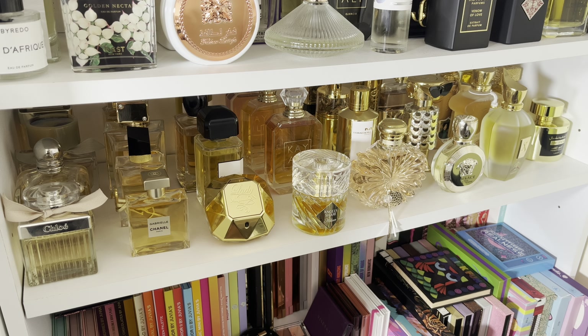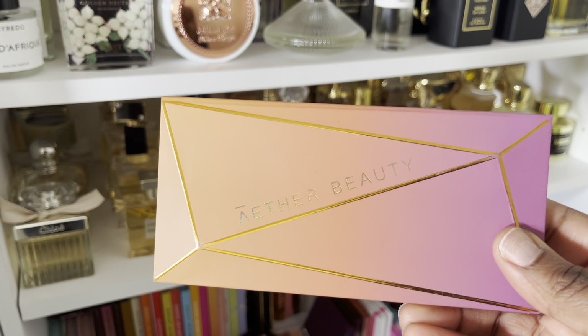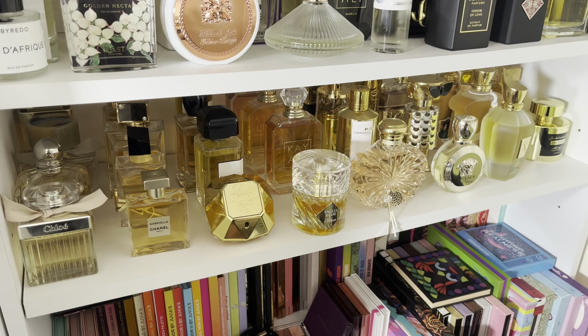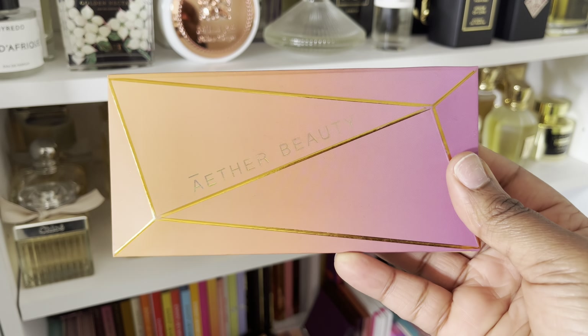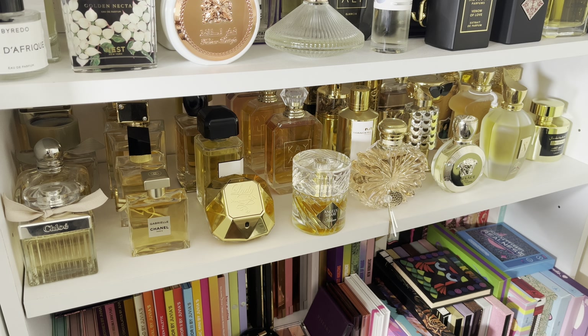I haven't even taken this one out of the packaging at all — you can see the seal is still on there. This is the Circle of Life, which is like the color story. Let me open it from the bottom just so you can see. But this is another one that was so pretty — that reddish orange really got me and it's really up my alley. But to be honest, I'm just not reaching for it. So she's going to go.